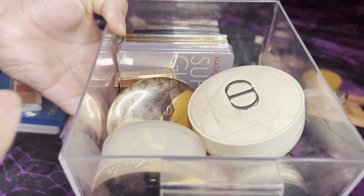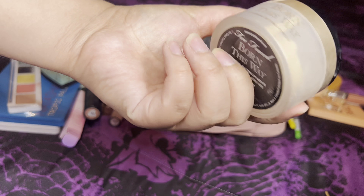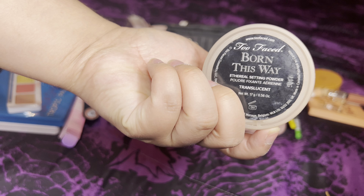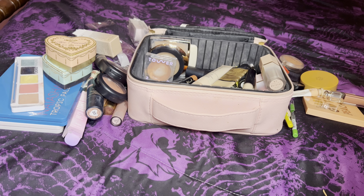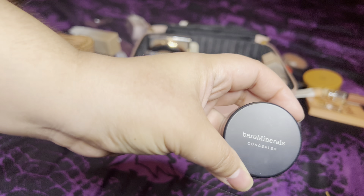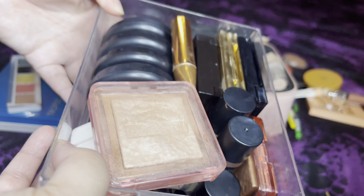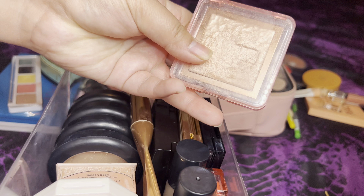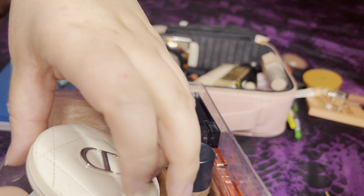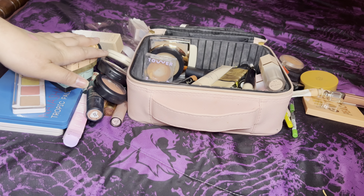I forgot the powder section — let's do the Too Faced Born This Way Ethereal Setting Powder in Translucent to set the under eye. I've also been wanting a super bright under eye, so I'll pull out this BareMinerals concealer. I think I'll also pull a powder highlight — the Dr. Brandt Forever in Nude Glow. If it's too dark, I might reach for Ozone instead, but let's try this one.